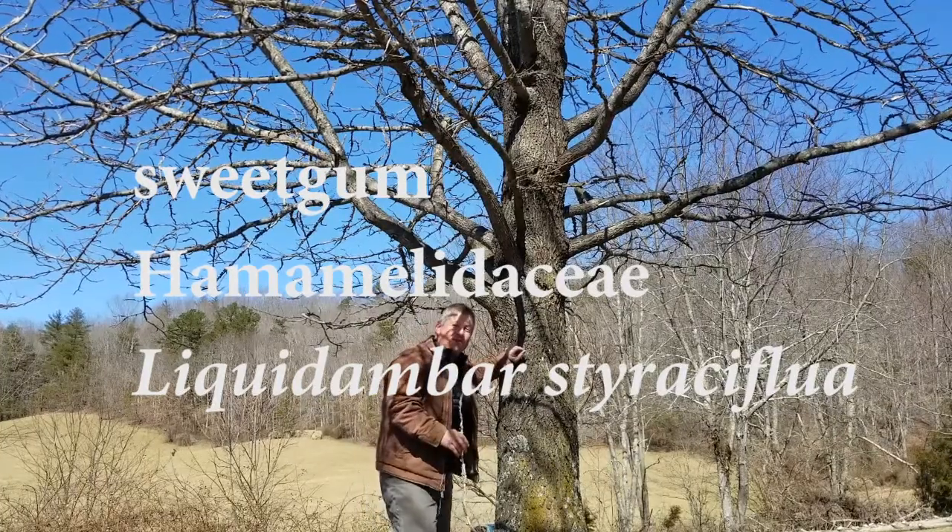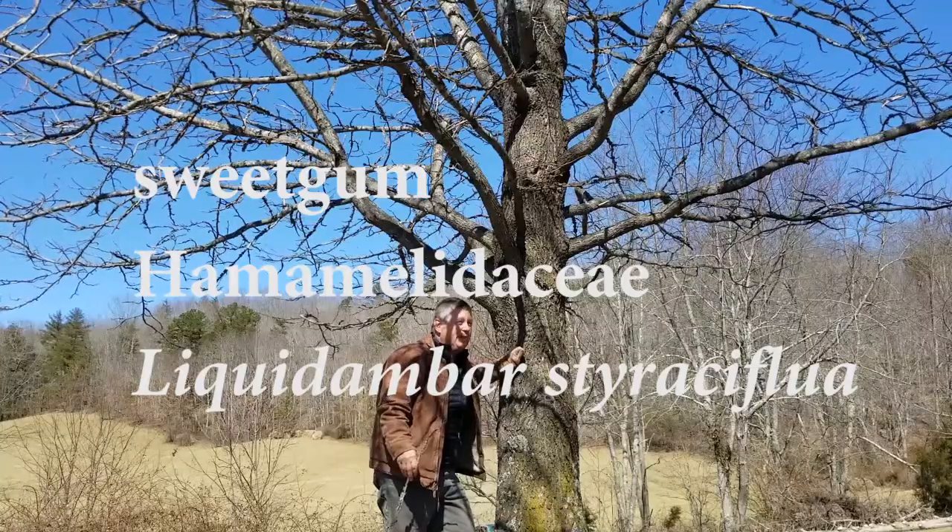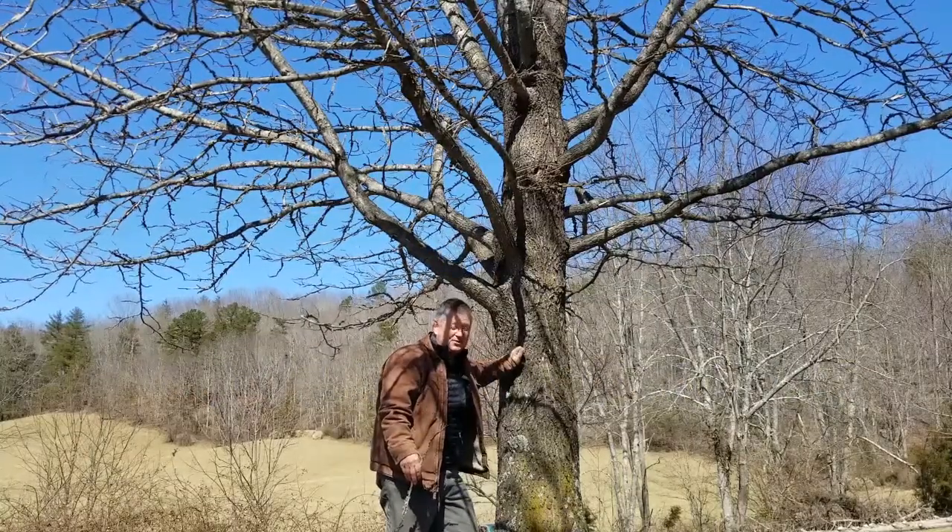This tree is a sweet gum. Sweet gum is not native to the mountains — here in the mountains, sweet gum is planted as an ornamental tree.